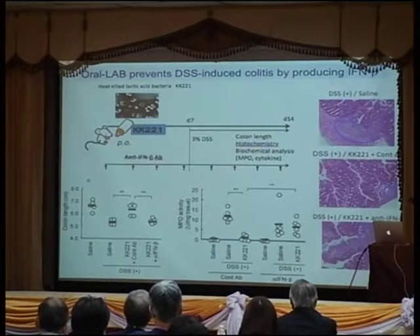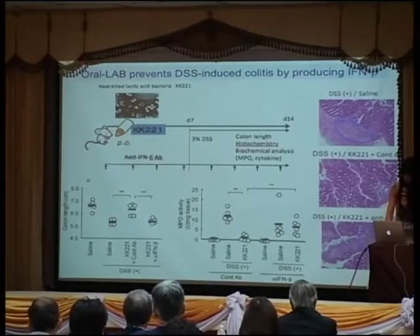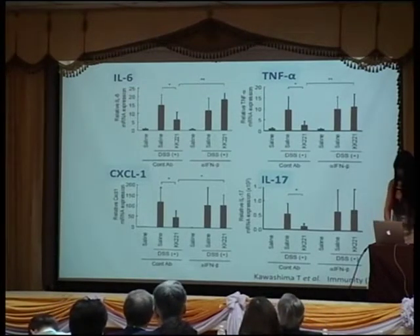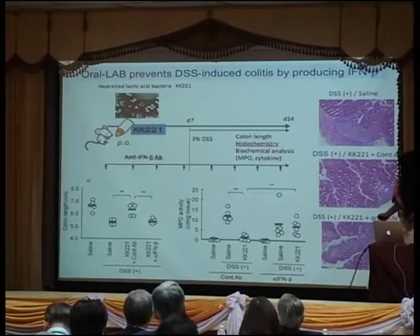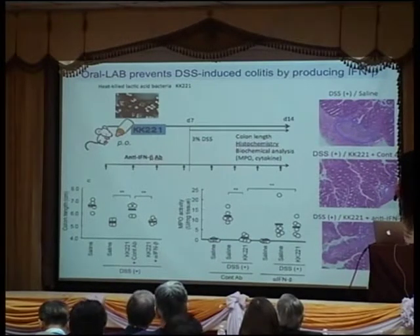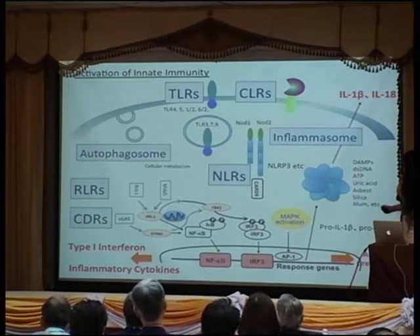We made an experiment with a DSS-induced colitis model. After inducing colitis, the mice have an inflammatory region. But if we feed heat-killed lactic acid bacteria, it prevents the inflammation. However, if we neutralize the interferon beta so that it is no longer active in vivo, we cannot prevent the inflammation. This means that heat-killed lactic acid bacteria can induce interferon beta and prevent colitis through an anti-inflammatory mechanism.